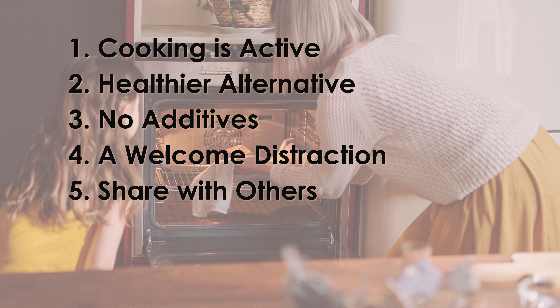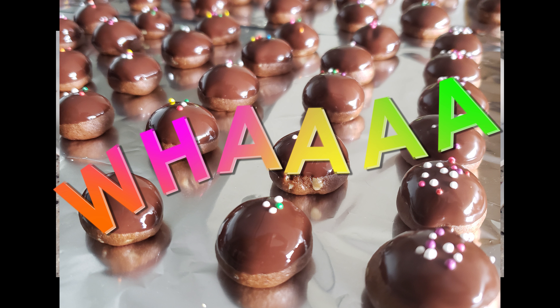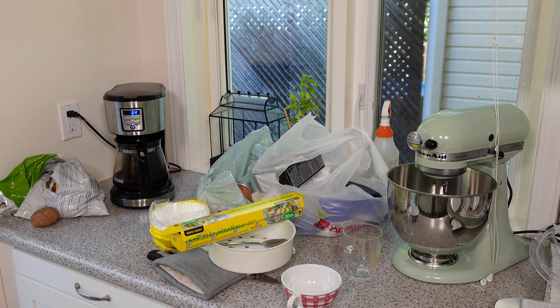One, cooking gets you up and moving, so it's a bit of exercise. Two, you see what goes into it, so ultimately it's healthier — you see all the ingredients, you pick and choose how much sugar and butter you want, and sometimes after seeing the amount of butter that goes in, you often eat less. Three, there's no preservatives or strange chemicals. Four, cooking is also a distraction from your emotions and gives you something creative and constructive to do. Five, it gives you something you can share with others. I know my husband always loves when I make cookies and he's more likely to do laundry after, so win-win.